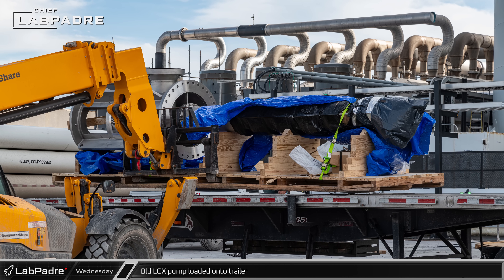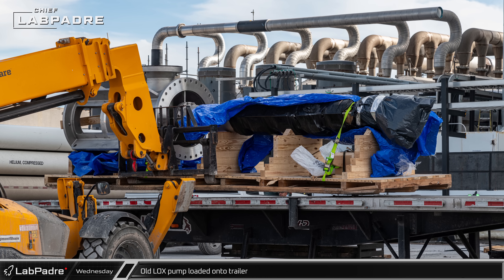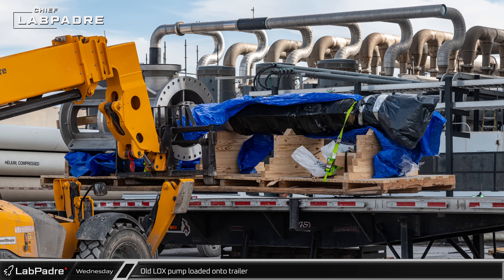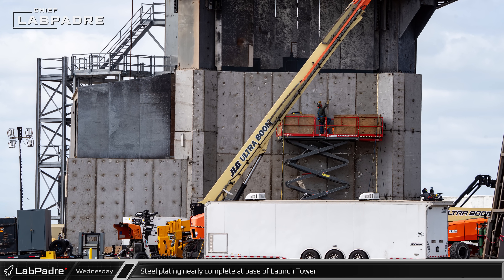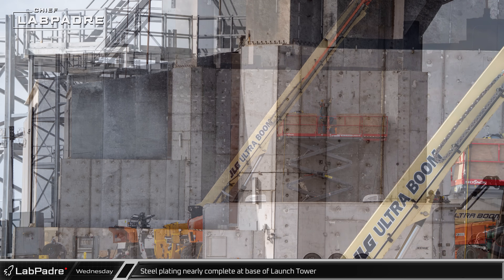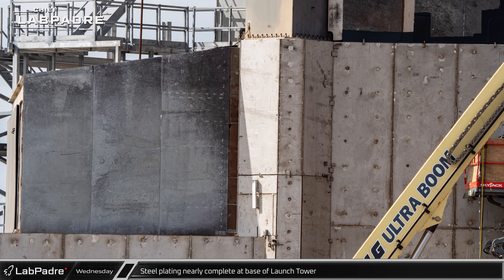Meanwhile, at the launch site, the liquid oxygen pump that was previously removed was wrapped in tarps and loaded onto a trailer to be hauled away. The placement of steel armor around the concrete base of the Orbital Launch Integration Tower is almost complete, and the protective plating now wraps around the corners and columns. The remaining gaps in the plates will be filled in with welds.